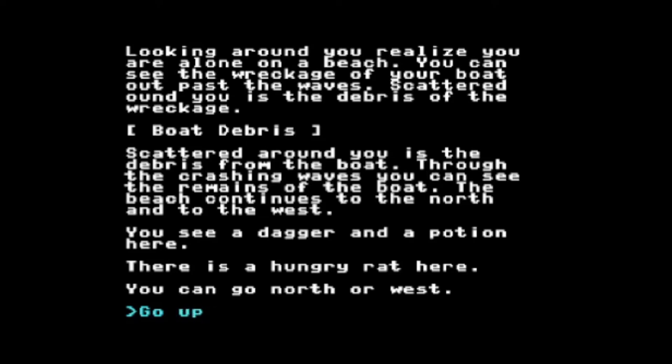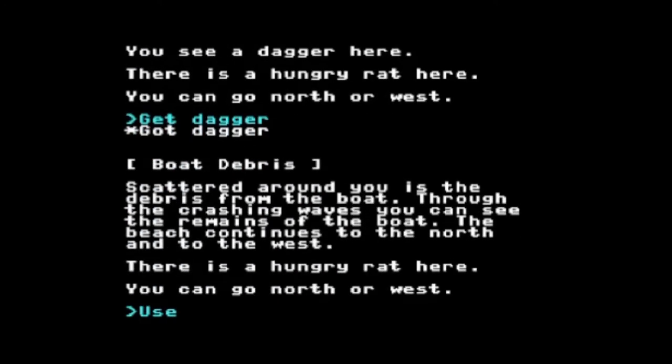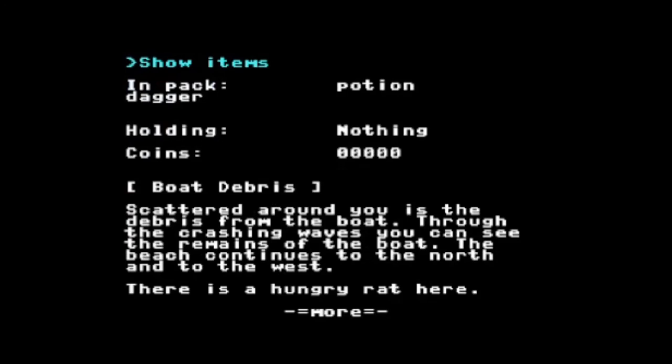Right here I'm at the boat debris. It says I can go north or west. I'm going to pick up things — let's get the potion and the dagger. Now if I go into 'show items,' you can see I'm holding a potion and dagger. I got in my pack a potion and a dagger. I'm holding nothing and I don't have any coins.